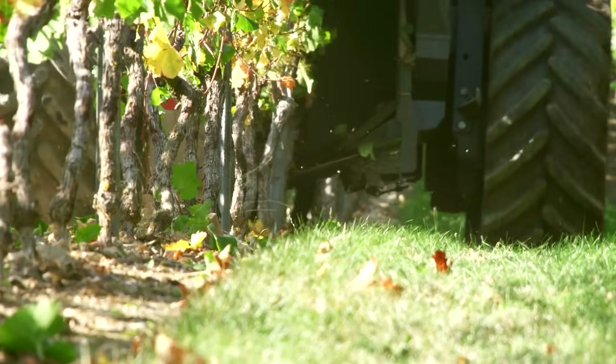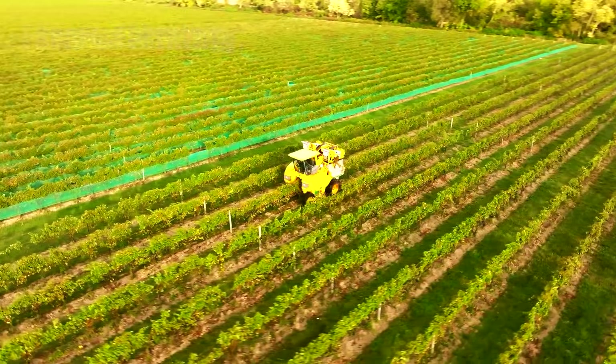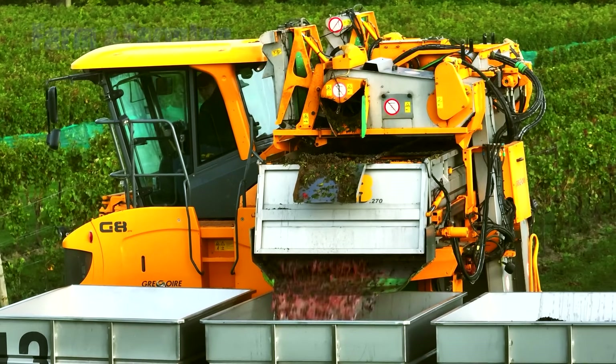These machines straddle the vine rows and use gentle shaking or pulsing to detach clusters, which then fall onto conveyors and into collection bins. Modern harvesters are tuned to minimize damage and often operate at night to keep grapes cool, preserving their freshness until they reach the next stage.